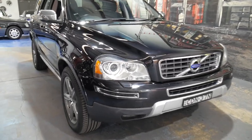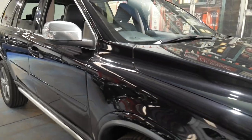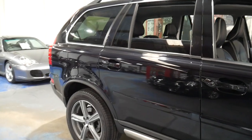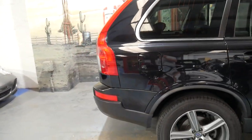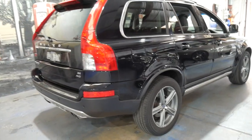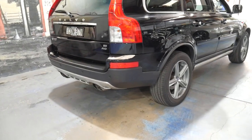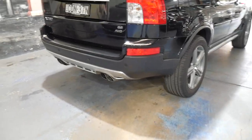Welcome to the Oldtimer Centre. We're going to be talking to you about this 2011 Volvo XC90. It's an R-Design and it's got the 3.2 litre V6 engine which is very, very reliable. The R-Design came with the bigger wheels, it's got the quad exhaust tips.